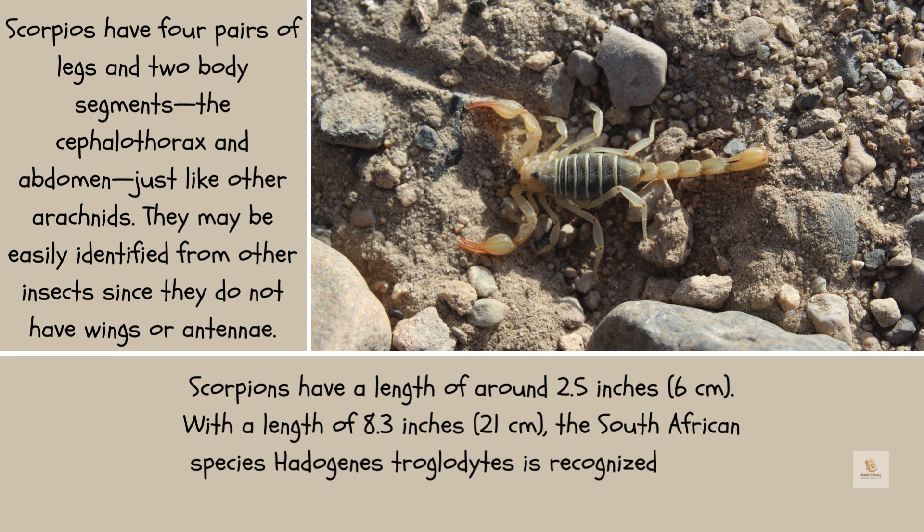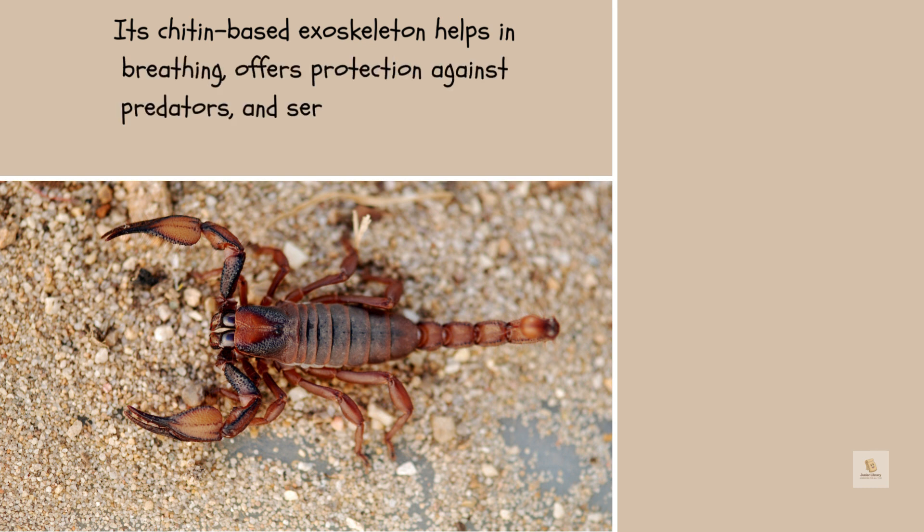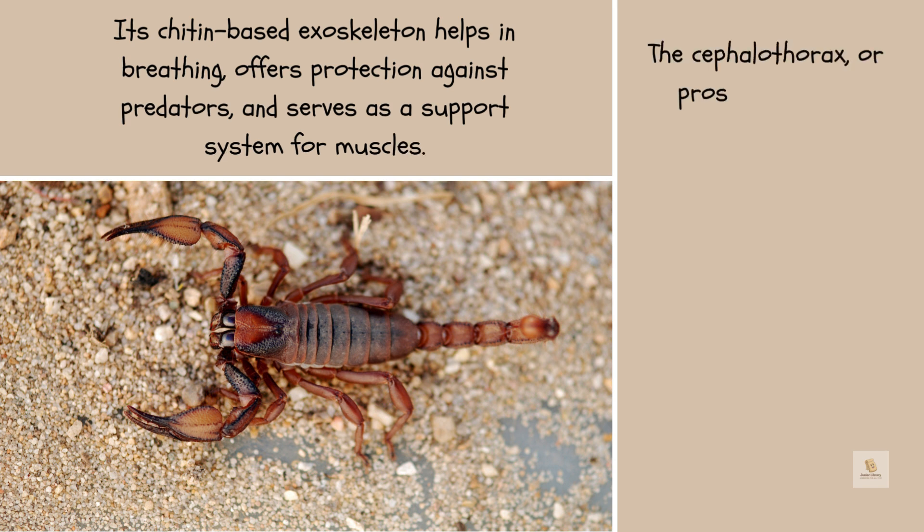Scorpions have a length of around 2.5 inches (6 centimeters), while the South African species Hadogenes troglodytes, with a length of 8.3 inches (21 centimeters), is recognized as the largest scorpion globally. Its chitin-based exoskeleton helps in breathing, offers protection against predators, and serves as a support system for muscles.